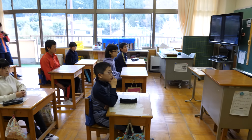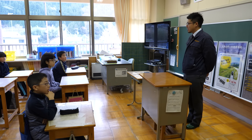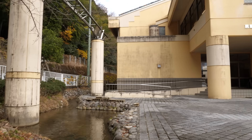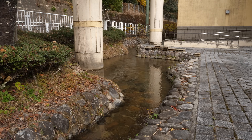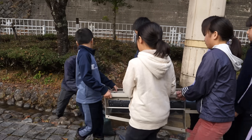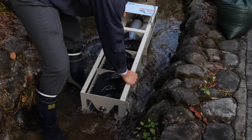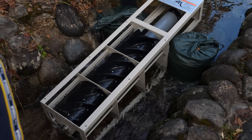To spread his message about water power, Sumino often gives presentations to primary school children like these. Today, he'll show them how to generate electricity from a small river in their school grounds. Now I'm going to put it in the water. His generator works even with the gentle flow of this tiny stream.